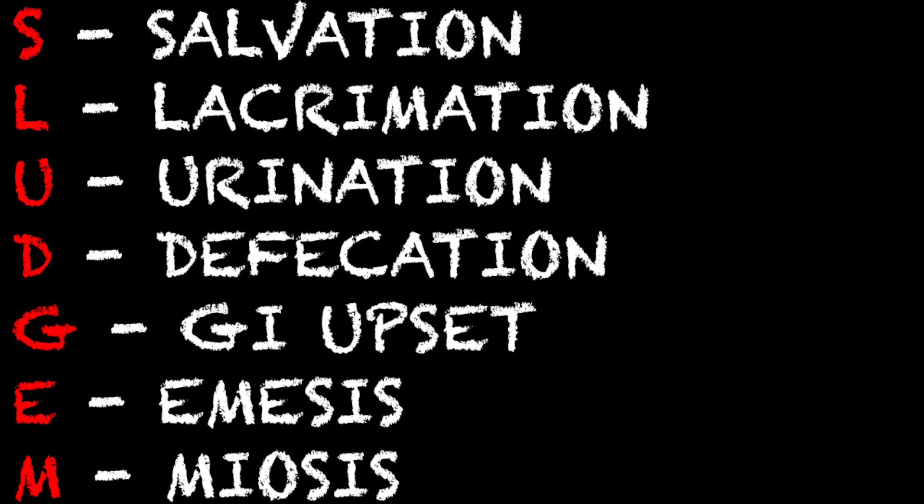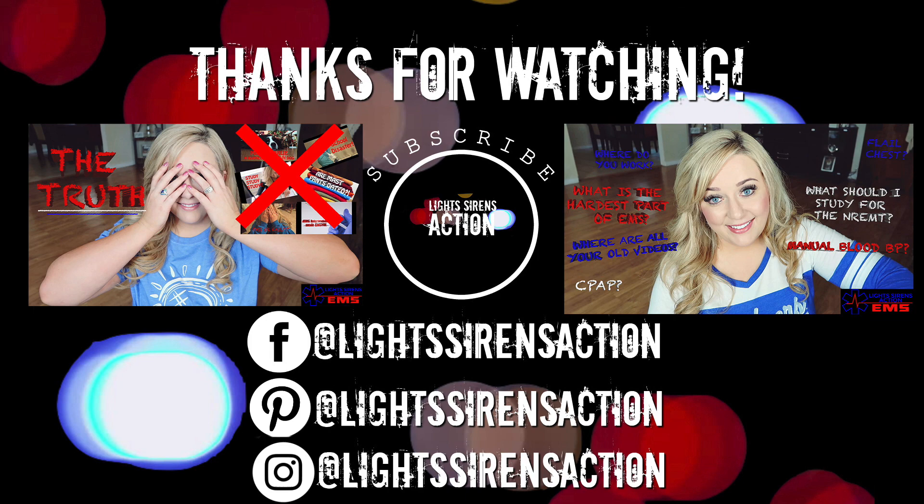Alright y'all, that's about all there is to SLEDGM. Thank you so much for watching and I will see you next time. Bye!